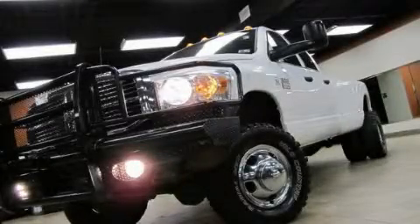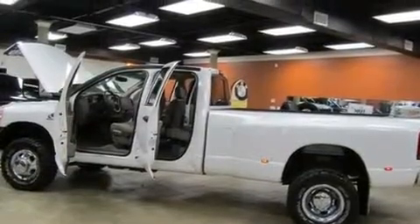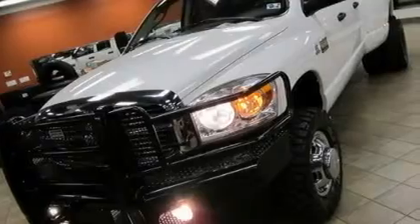This is a 2008 Dodge Ram 3500. Strong, durable, and dependable. It features a six-cylinder engine, a manual transmission, and four-wheel drive.